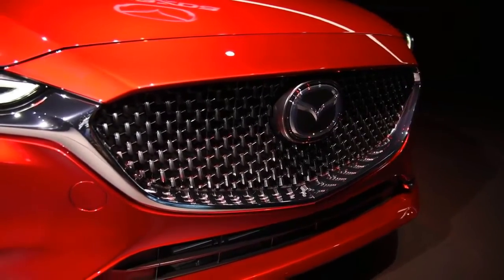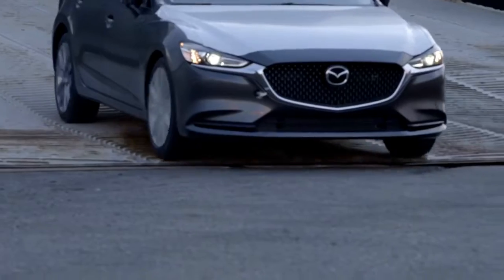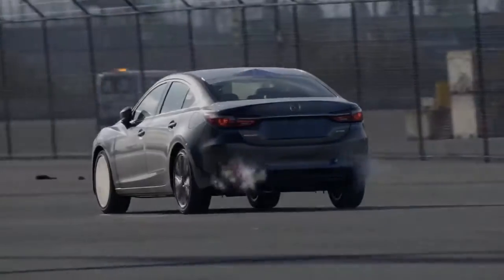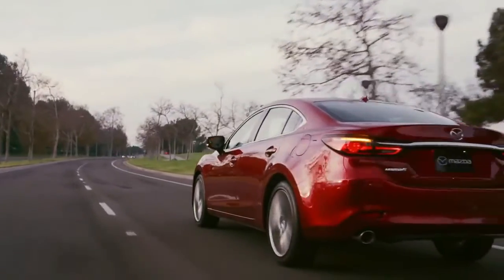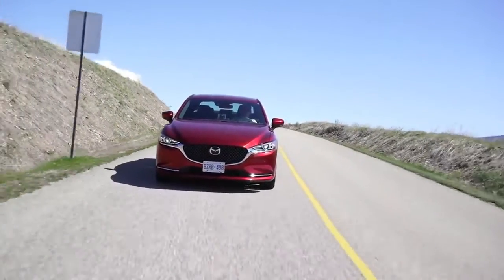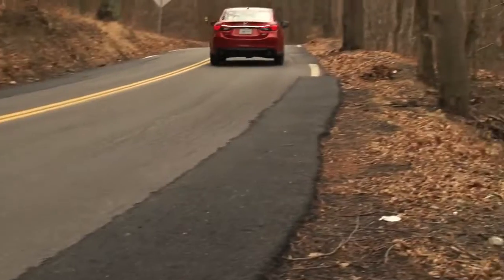The 2018 Mazda 6 received a 5-star overall rating from the NHTSA out of a possible 5 stars. The IIHS hasn't tested the 2018 model yet, but the 2017 Mazda 6 received a good score on all crashworthiness tests and an average rating on the headlights test — good is the highest possible score. In the IIHS front crash prevention test, the 2017 Mazda 6 received a superior rating after it avoided a 12 mph collision and reduced the speed of a 25 mph impact by 24 mph. With its solid crash and front crash prevention scores, the 2017 Mazda 6 received the Top Safety Pick+ rating from the IIHS.